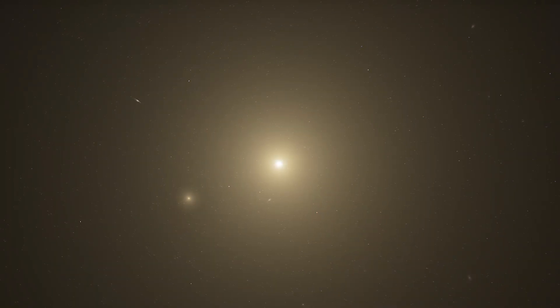The M87 galaxy lies 55 million light-years away in the constellation Virgo. The supermassive black hole at the center of it is a monster 6.5 billion times as massive as the Sun.